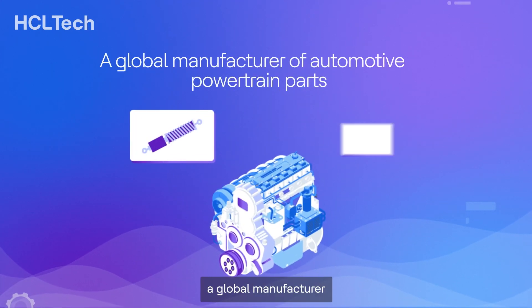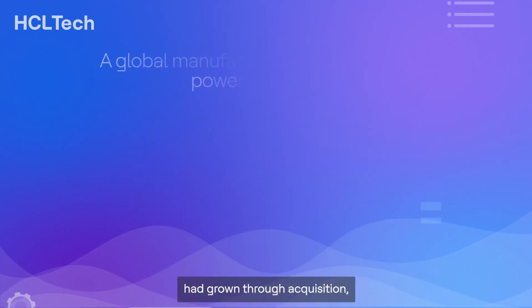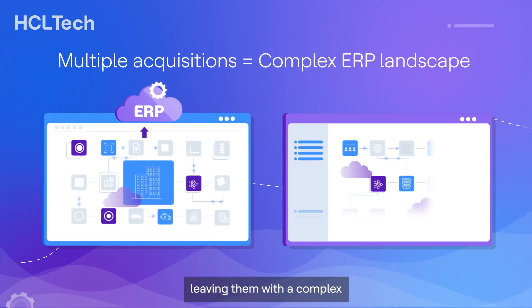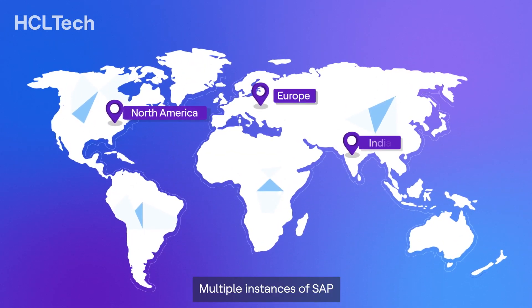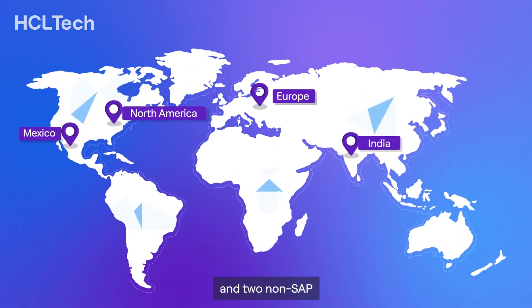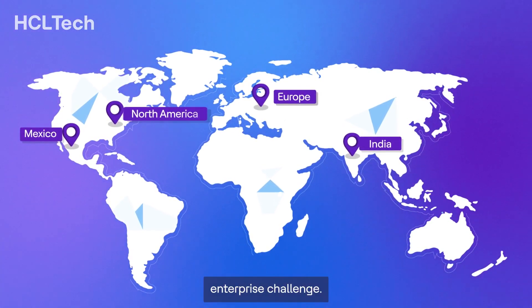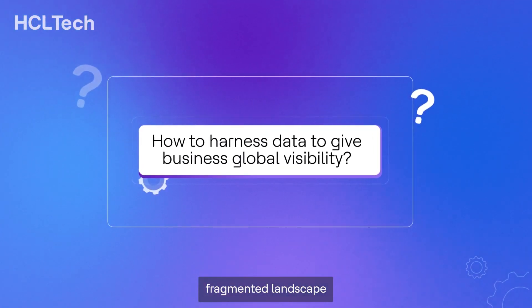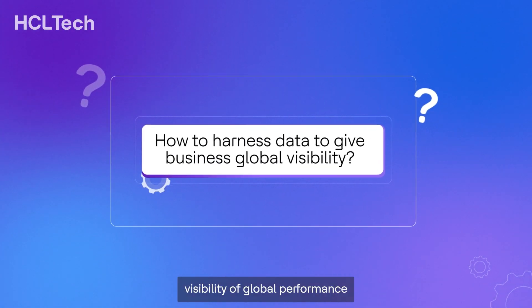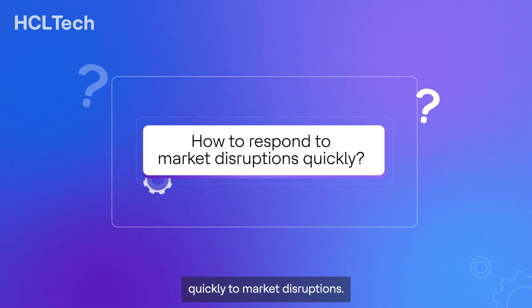HCL Tech's client, a global manufacturer of automotive powertrain parts, had grown through acquisition, leaving them with a complex ERP landscape. Multiple instances of SAP and two non-SAP systems running their 13 manufacturing plants led to a common enterprise challenge: how to harness data across this fragmented landscape to give the business visibility of global performance so it could respond quickly to market disruptions.